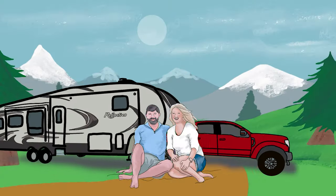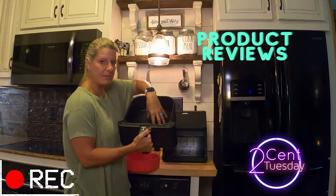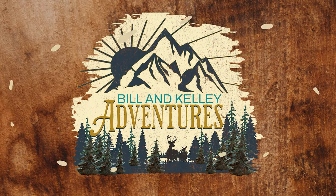In this video, we are talking about the top five RV decor and organization mistakes that RVers make and how to avoid them. Whether you've been RVing a while or you're new to RVing, these tips could help you.